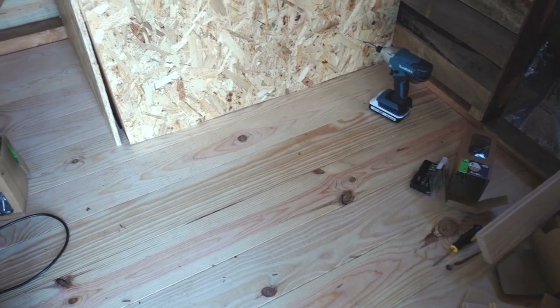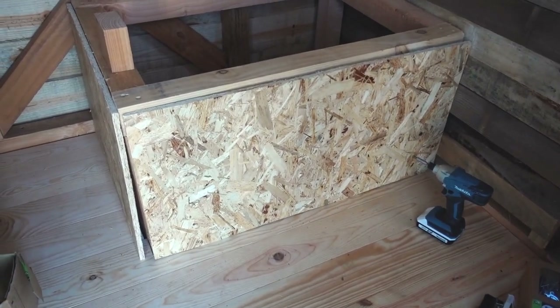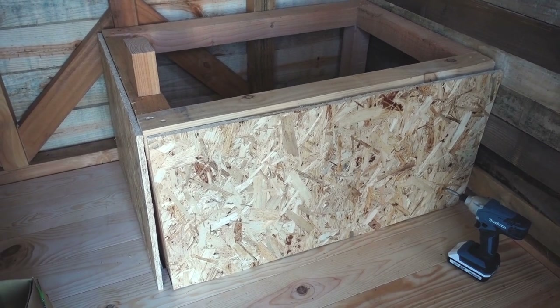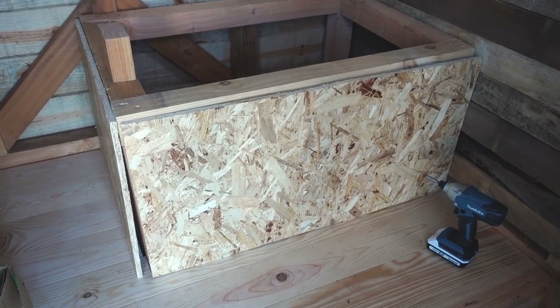Now the floor is down and looking marvellous, the next step is to put some treated OSB as cladding for the toilet, and then I'm going to clad over that with pallet wood.